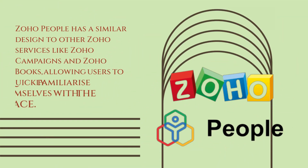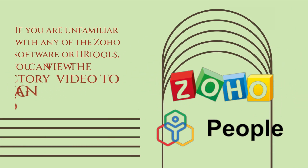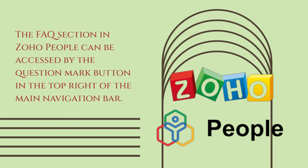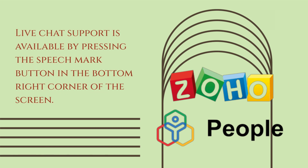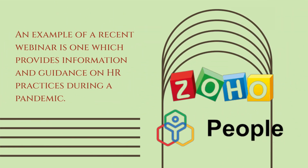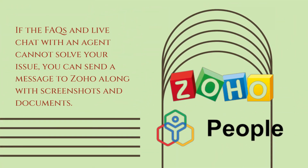Zoho People has a similar design to other Zoho services like Zoho Campaigns and Zoho Books, allowing users to quickly familiarize themselves with the interface. If you are unfamiliar with any of the Zoho software or HR tools, you can view the introductory video to gain an understanding of its features. The FAQs section in Zoho People can be accessed by the question mark button in the top right of the main navigation bar. Live chat support is available by pressing the speech mark button in the bottom right corner of the screen. An example of a recent webinar is one which provides information and guidance on HR practices during a pandemic. If the FAQs and live chat with an agent cannot solve your issue, you can send a message to Zoho along with screenshots and documents.